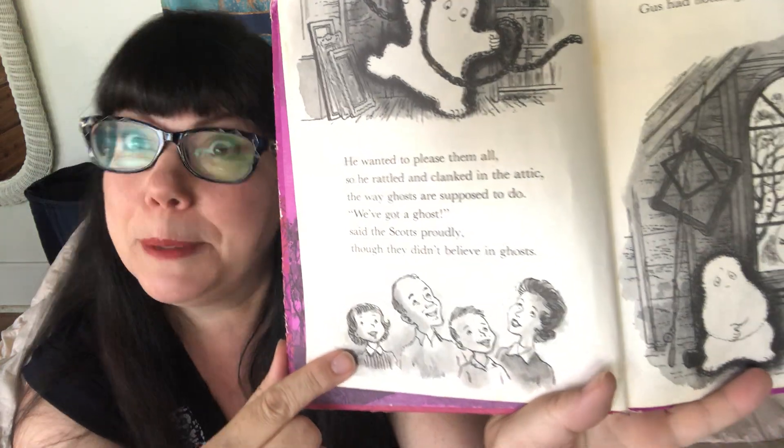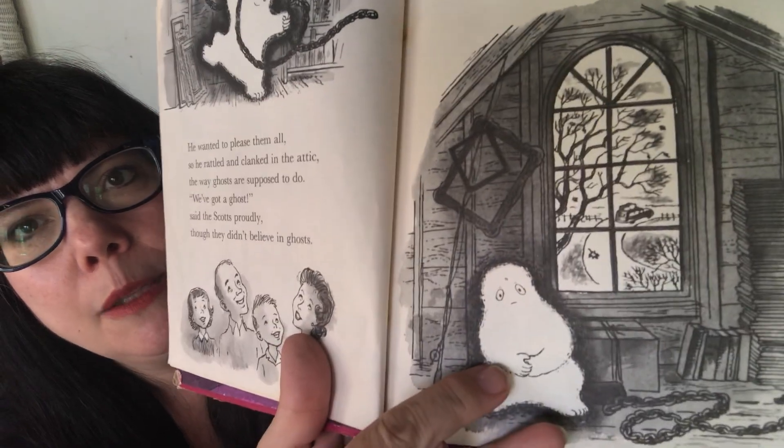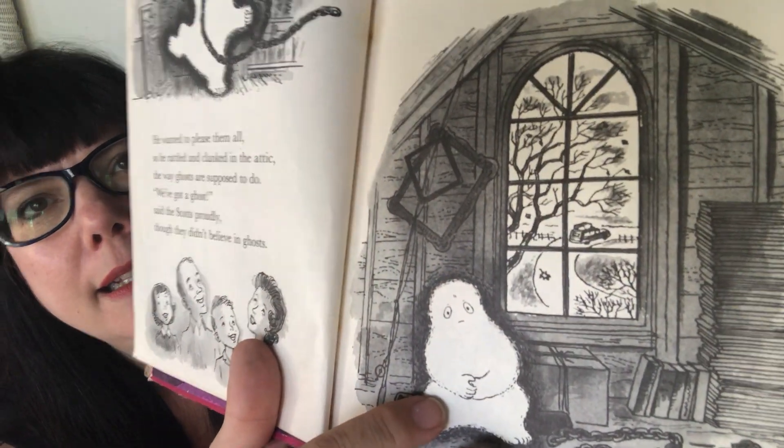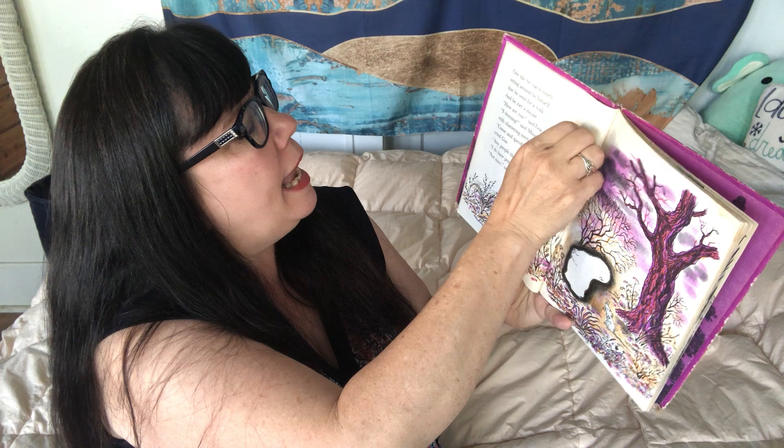Then Autumn came and the Scots family left. No need to rattle and clank now — Gus had nothing to do but sit around. He was lonely because they went away. They must have two homes! One day he was so lonely sitting around by himself that he went for a walk, and he met a mouse.